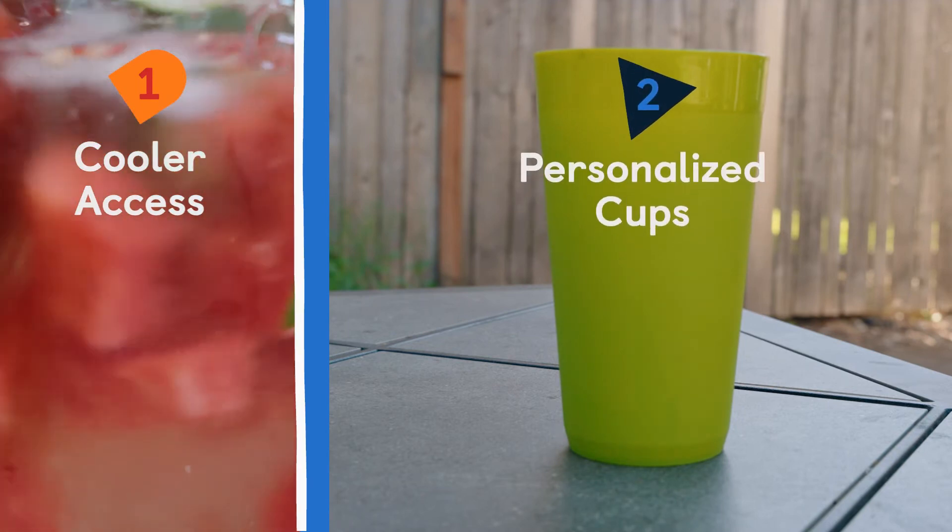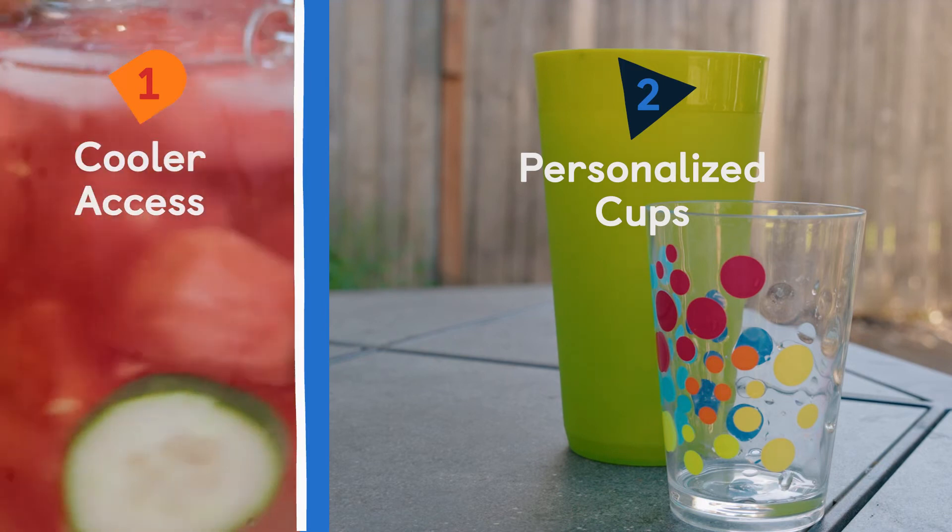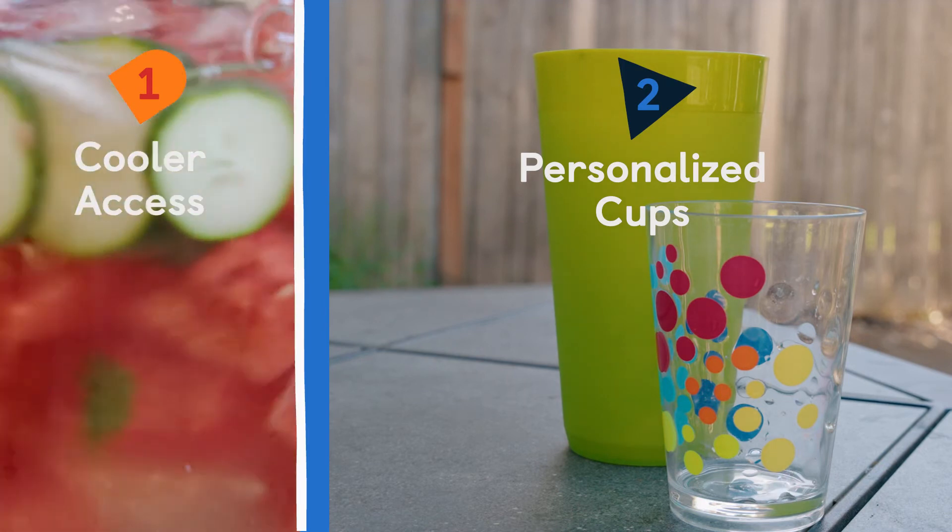You can give each child their own personalized water bottle or colorful plastic cup. That way they're not coming in and using a thousand different cups during the day.